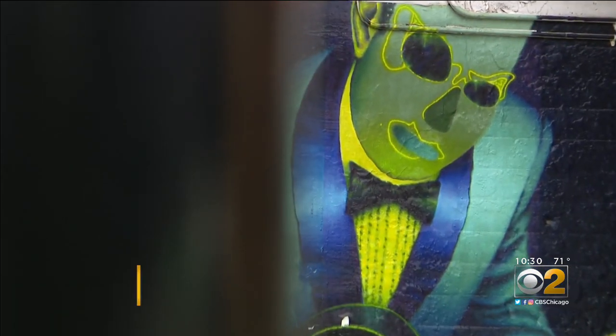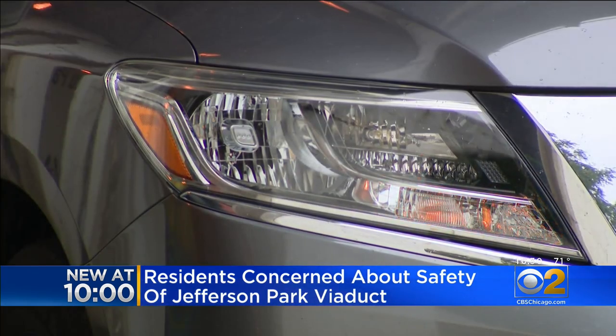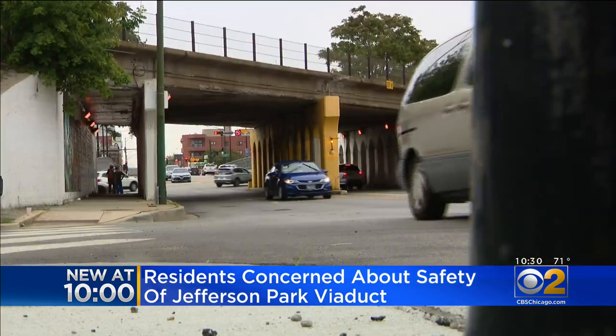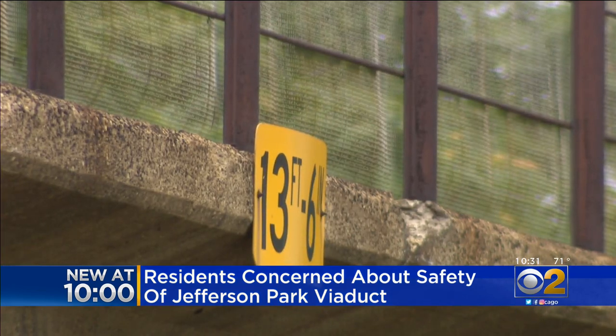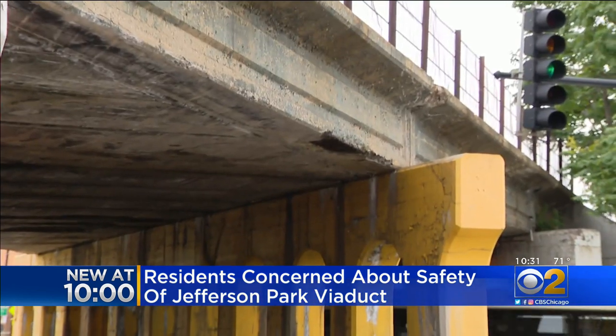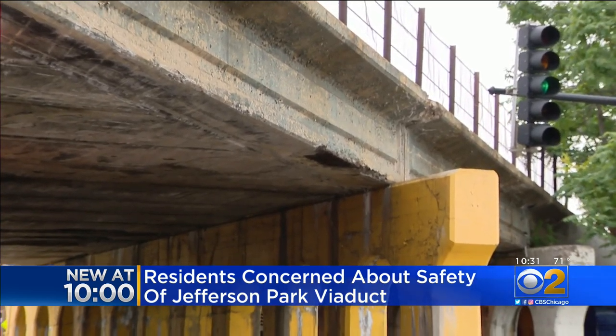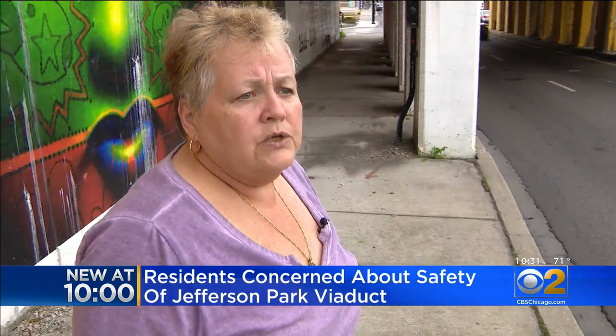It's frustrating. If you love your neighborhood but think it could use a facelift, you know how Michele Kaminch feels. "I drive under there a couple times a week. I don't walk under there anymore." At issue for her: this Union Pacific viaduct at Lawrence and Avondale in Jefferson Park. "You see a big chunk missing and that's what started this whole thing when I saw that missing and I reported it two years ago."